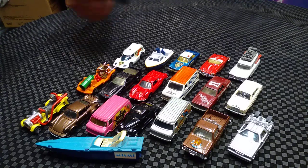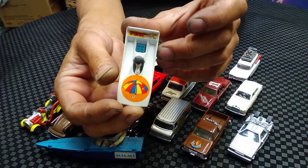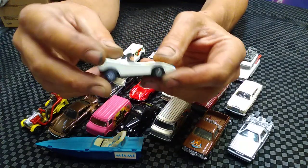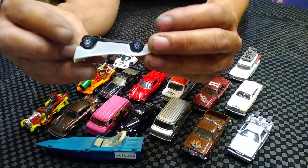Staying with the Batman theme - another Corgi model, the Penguin. That is in good shape. It's got the little penguin in there; the turret on the top is rough, but there is the Corgi model.